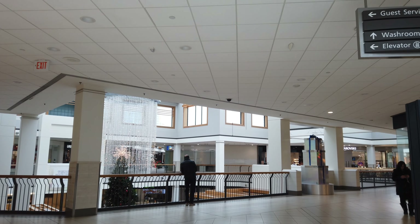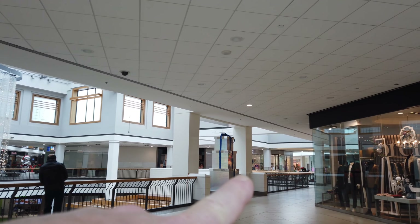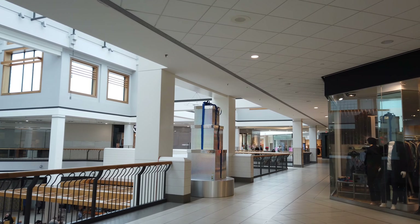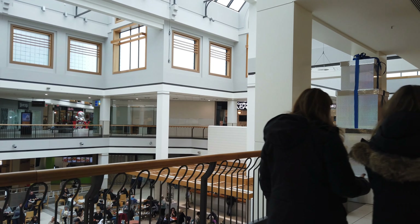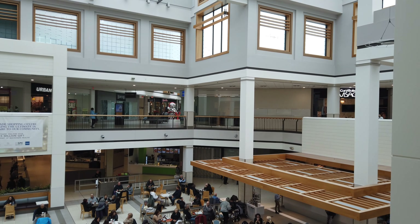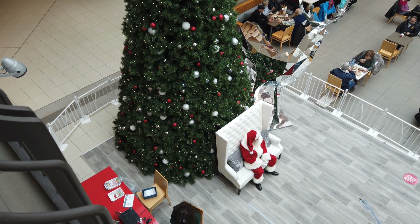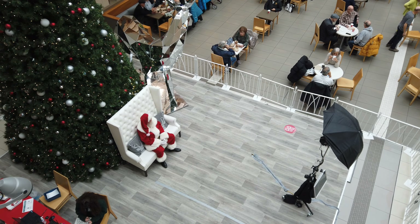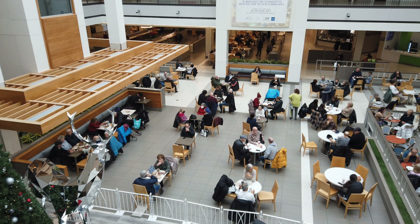We're heading into the center. I see they've got a stylized gift pile there — looks like a bunch of gifts. This is the food court where they usually had Santa. Oh there he is! There's Santa right down there, all alone in the food court — no kids yet.